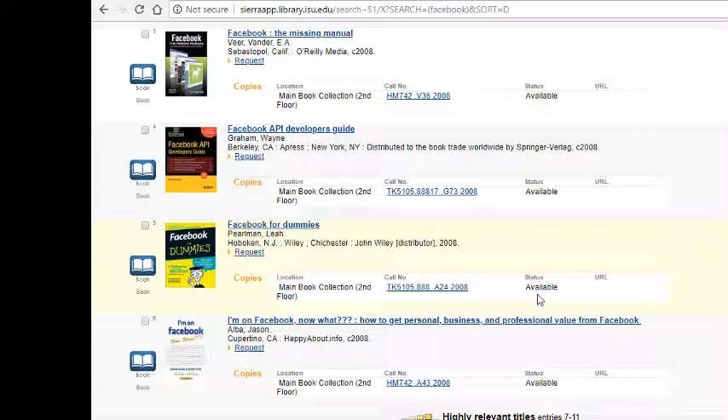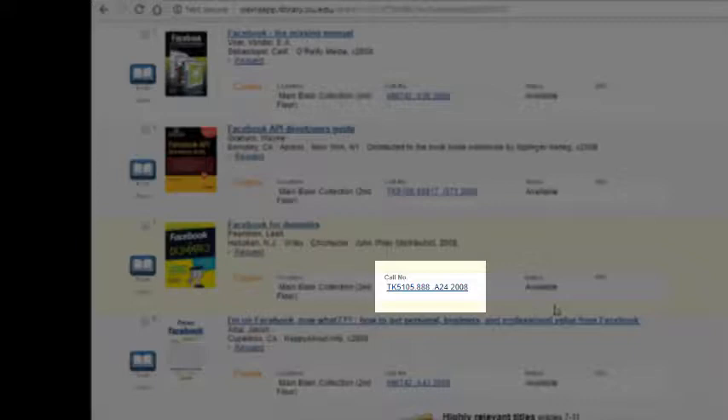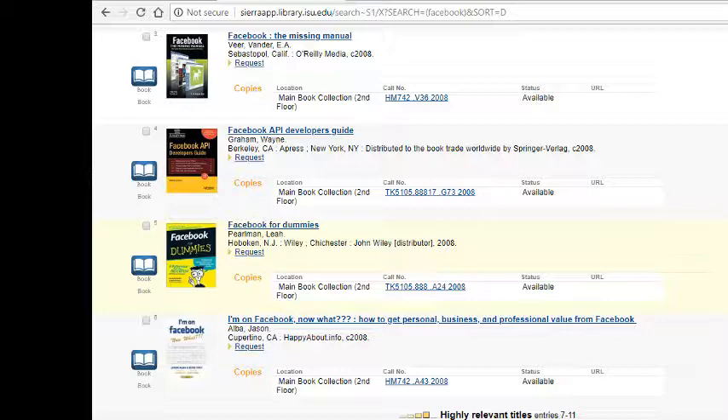I'd also need to write down the call number: TK5105.88.824, 2008, and then I could go to the second floor and find it there. Make sure to write down the call number so you don't forget it.